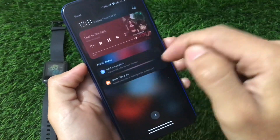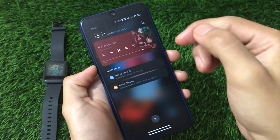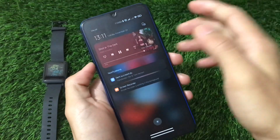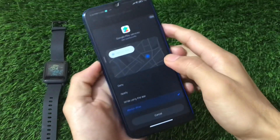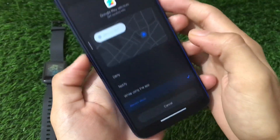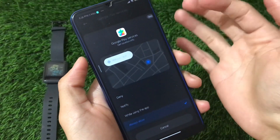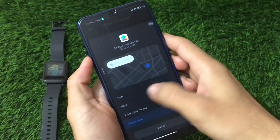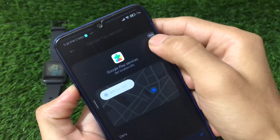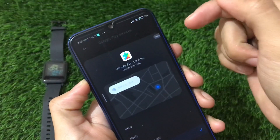We also have a new notification shade — notifications are customizable, and there's a customizable music player widget. These things were not present in the latest stock MIUI update. We also see approximate location, with options to deny, notify while using the app, or always allow — this kind of permission control was not present previously but should be available in MIUI 12.5.